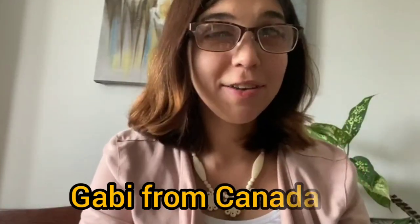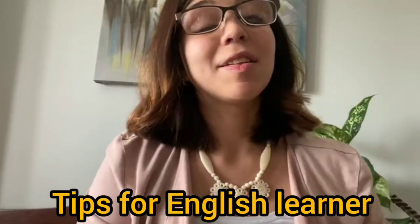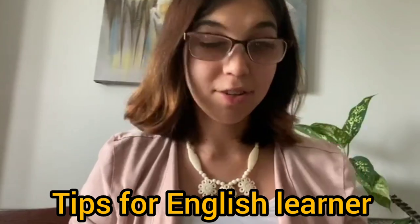Hi, I'm Gabrielle from Canada and I'm here to teach you all English. This is the first video of many videos to come that will give you tips, lessons, and advice on how to learn English.